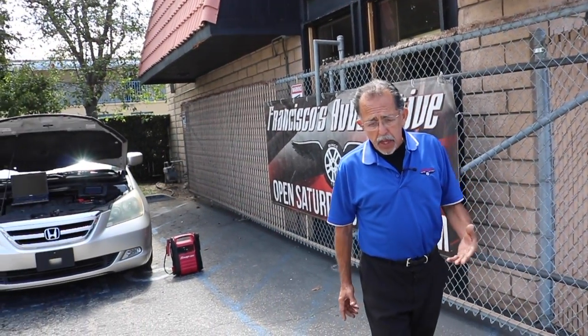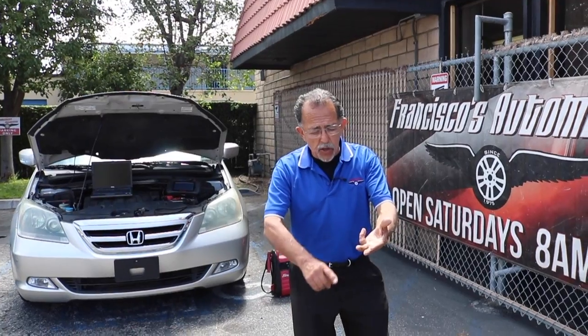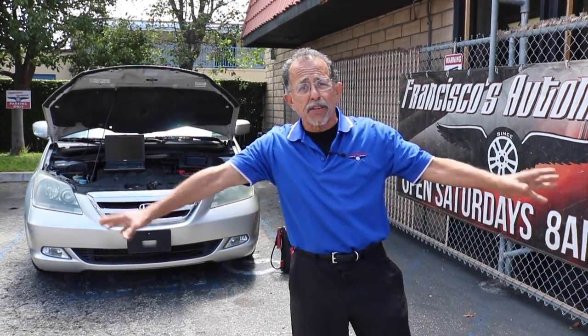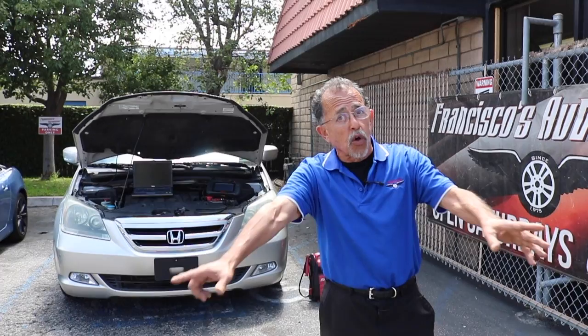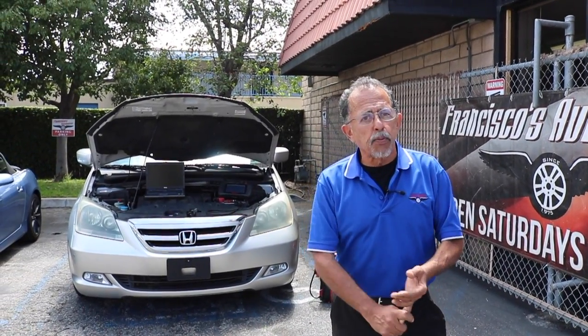You can't do anything nowadays without electrical knowledge. You've got self-driving cars, cars that park themselves, doors that open automatically, cars that talk to you and guide you. They do everything for you. Imagine if you don't know electrical — good luck to all you guys that work on cars and don't know electrical.